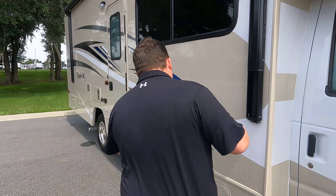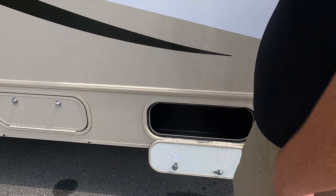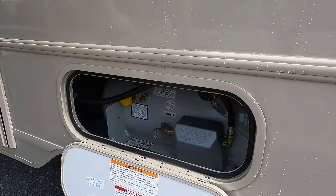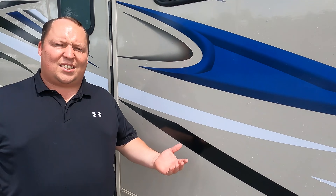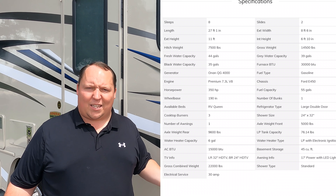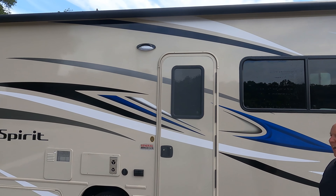Coming down the side, we do have a little bit of storage right here. The propane tanks are right here — all the specifications about this motorhome are listed in the description below.